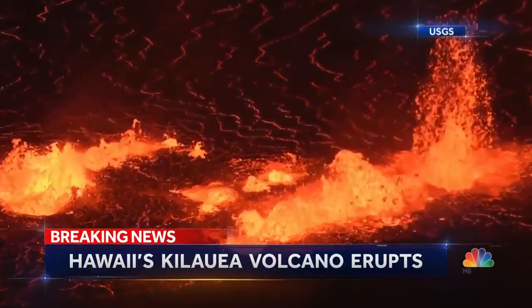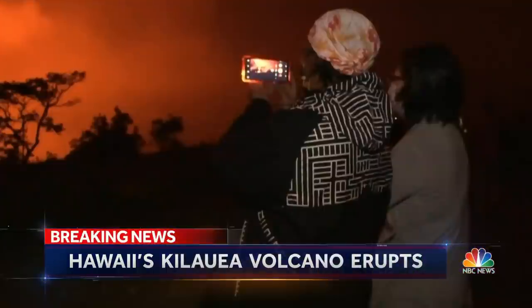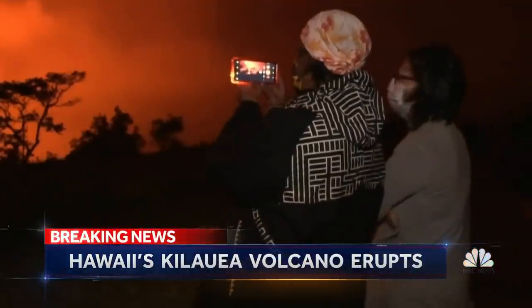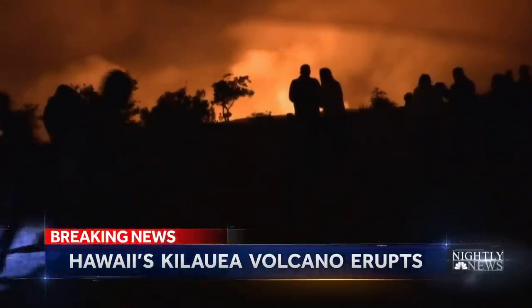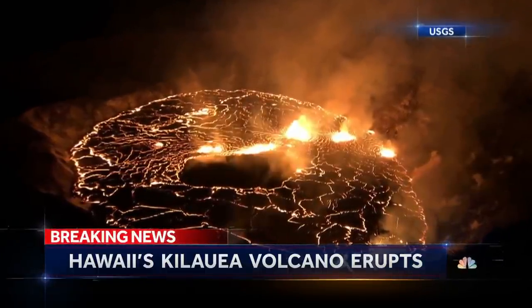As this cauldron of lava stews, infrared images captured it filling the crater floor. For now, the contained eruption is safe for the public, with thousands expected to race to Kilauea's rim for a peek inside one of the world's most active volcanoes.